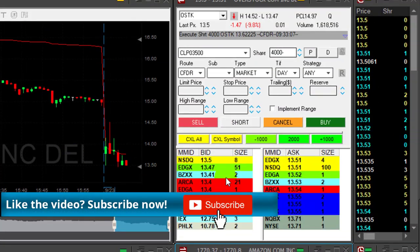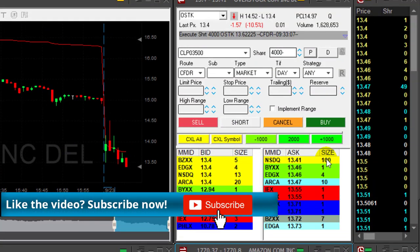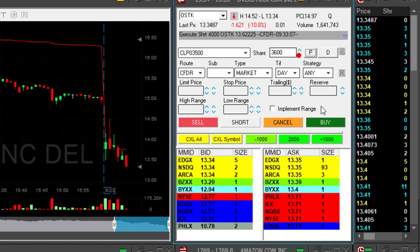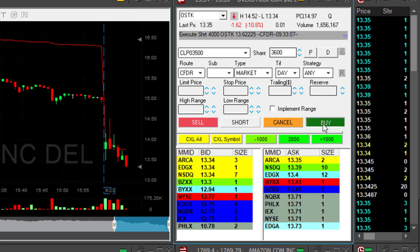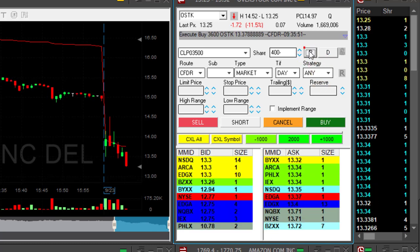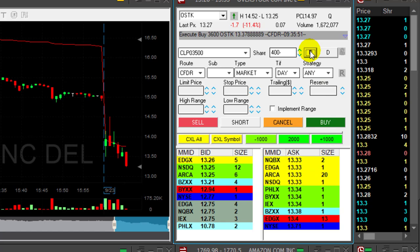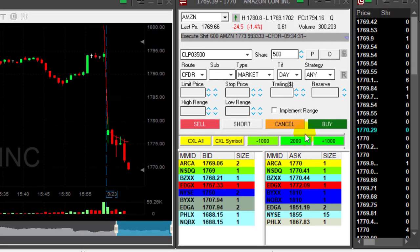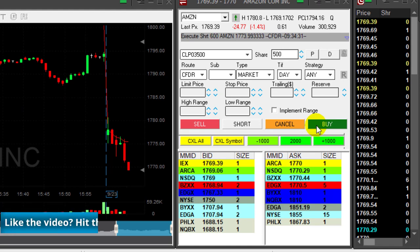I'm looking for two points. The initial move in OSTK was great — I'm looking for 25 to 30 cents, which is approximately my stop loss. Here we go, sellers at 35. I click the button and I've got my partial in OSTK, maybe a little bit too early. Let's go back to Amazon.